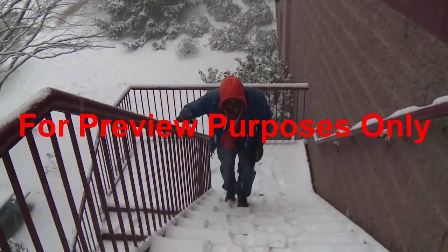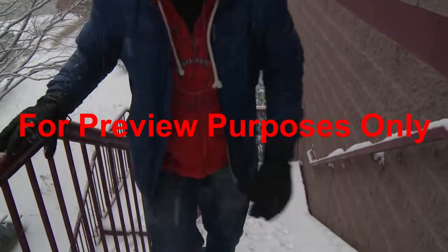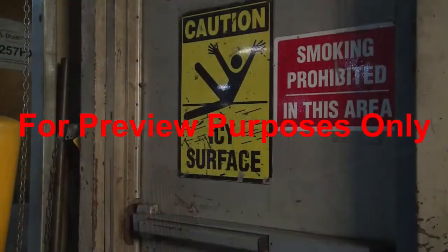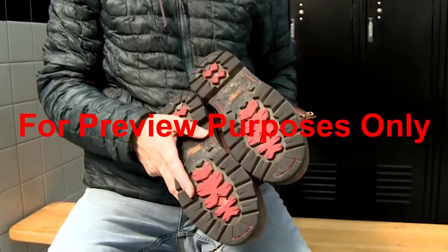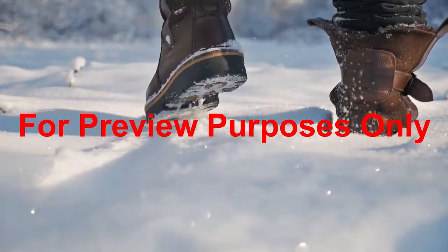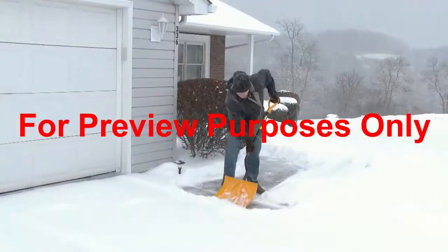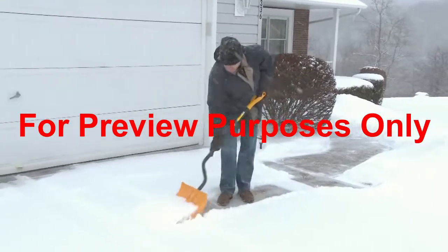But keeping warm isn't the only winter concern. Cold weather and icy conditions often result in slippery surfaces which can lead to falls. You can help to prevent slipping by wearing shoes and boots with rough treads. Take small steps and watch out for slick spots. To prevent slipping accidents at home, keep your driveway and sidewalks clear of snow and ice.